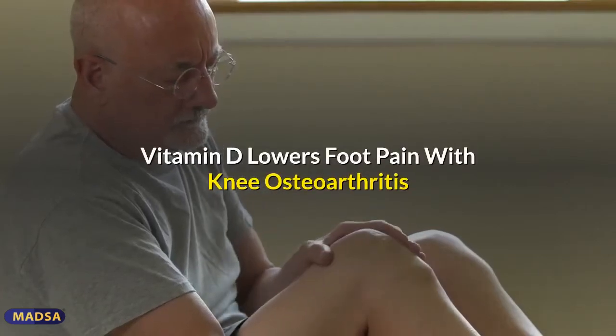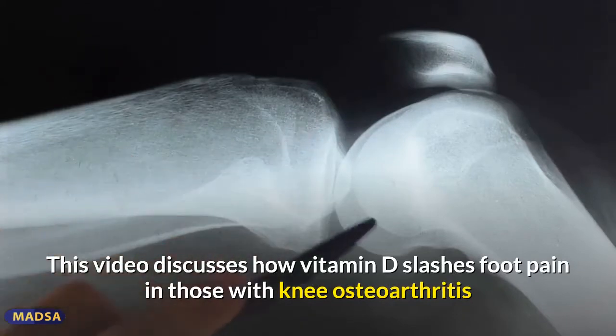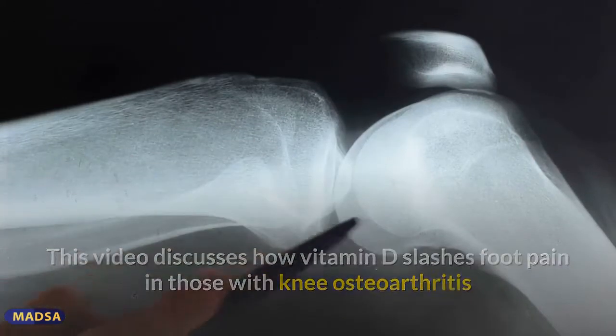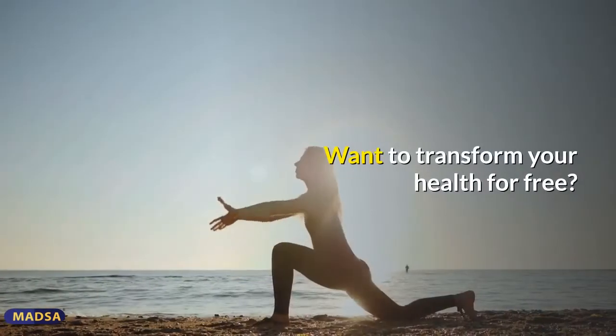This video discusses how vitamin D slashes foot pain in those with knee osteoarthritis, and we shall also reveal how to use less vitamin D with maximum effect.